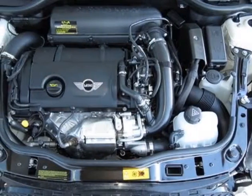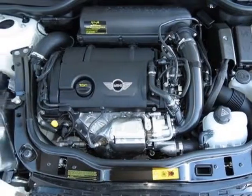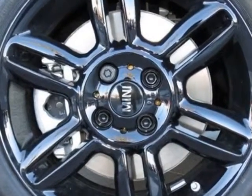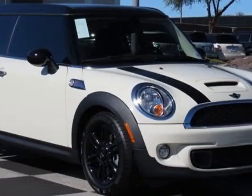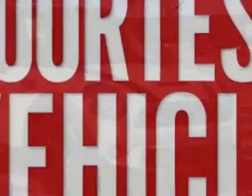16-inch 6.5 black 6-star spoke alloy wheels, black bonnet stripes, black top and mirror caps, center armrest, satellite radio, pepper white, and carbon black checkered cloth seat trim.